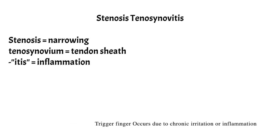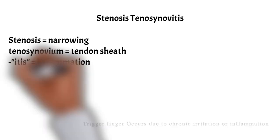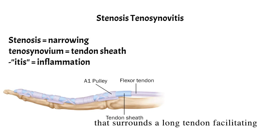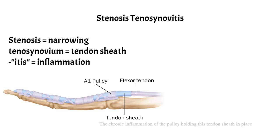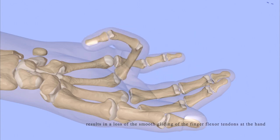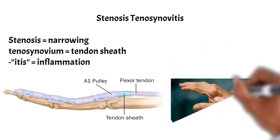Trigger finger occurs due to chronic irritation or inflammation of a pulley that holds the tendon sheath. The tendon sheath is the tubular connective tissue sheath that surrounds a long tendon, facilitating the sliding of the tendon within surrounding structures. The chronic inflammation of the pulley holding this tendon sheath in place results in a loss of the smooth gliding of the finger flexor tendons at the hand.